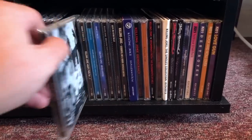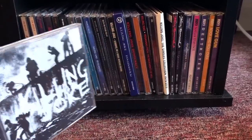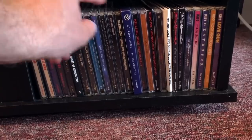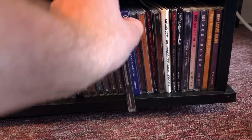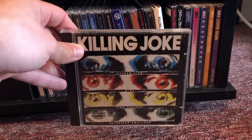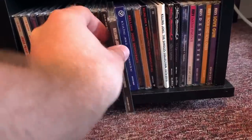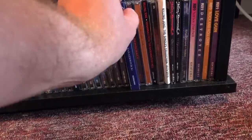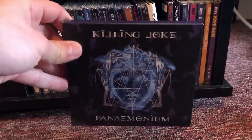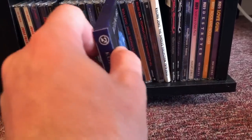Killing Joke — this is a band I wish I had gotten into when I was younger, because I discovered these guys sometime in the past year and I can't get enough of them. I have every album up to Absolute Dissent. This one's fucking awesome, this one's got Martin Atkins, who of course I like because he was in Ministry. But this album right here, Pandemonium, fucked my shit up. This is insane — just so much energy.